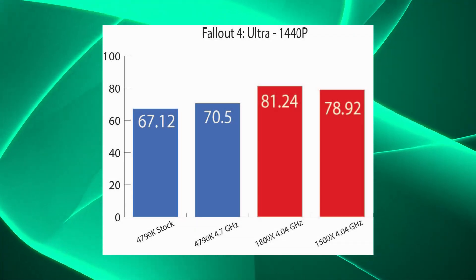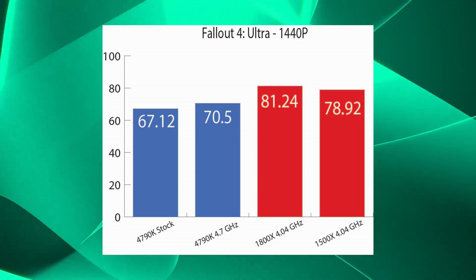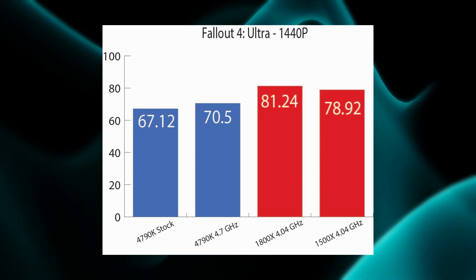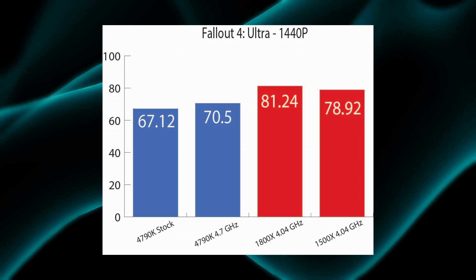Fallout 4 flips the opposite direction, with the 1800X winning out over everyone else, the 1500X very close behind, and the i7 4790K coming in a distant third and fourth in this particular test.